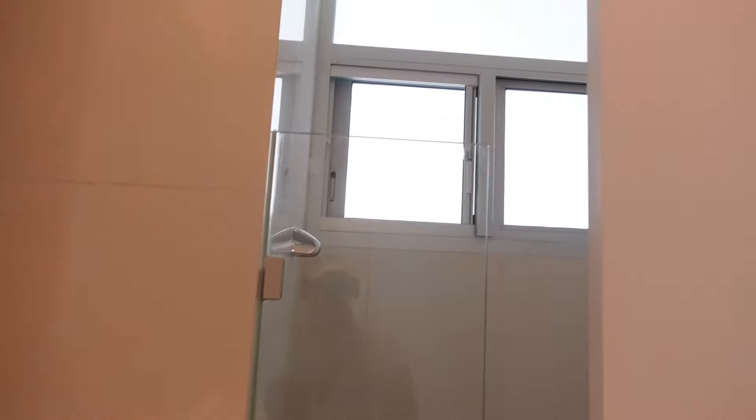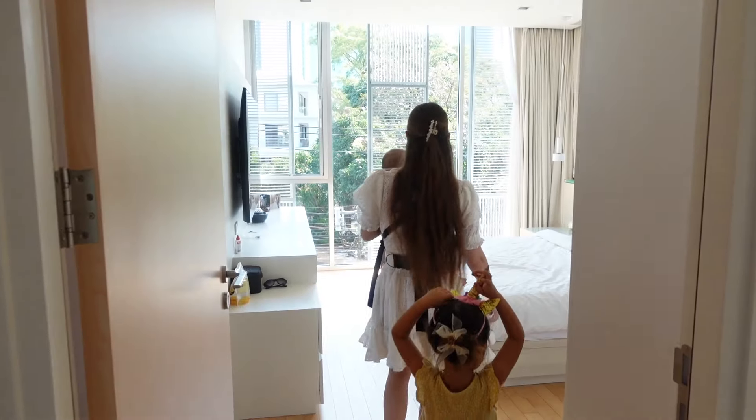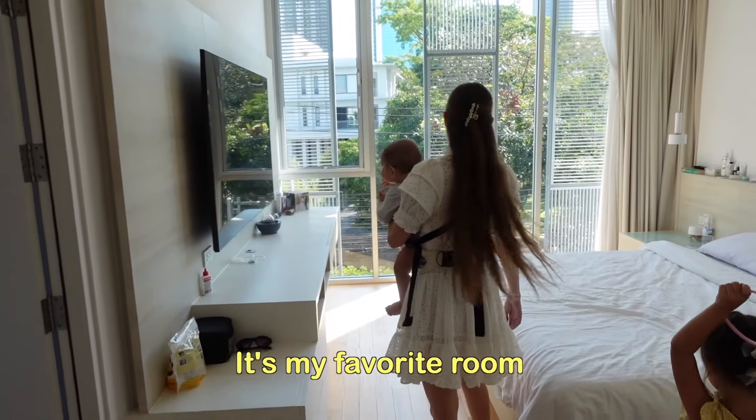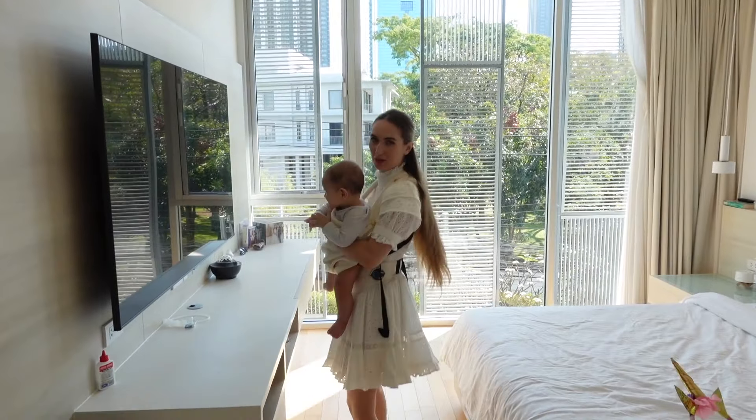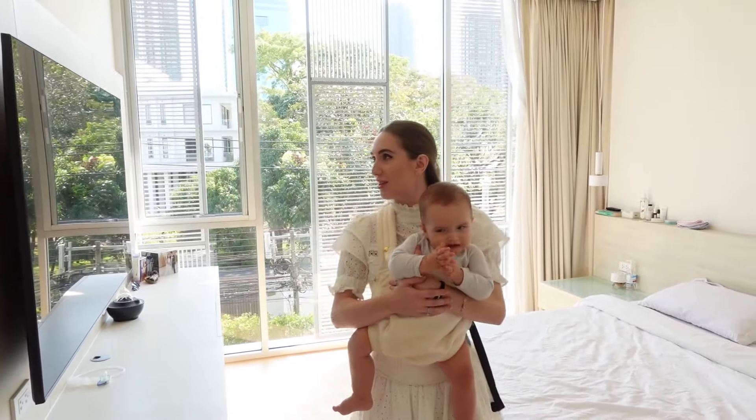She has a little shower in her bathroom. And here we have the master bedroom — it's my favorite room because it's so bright and spacious, and I just love it.